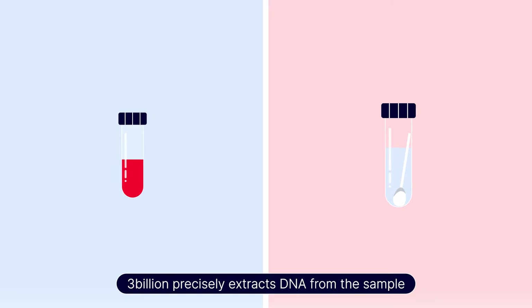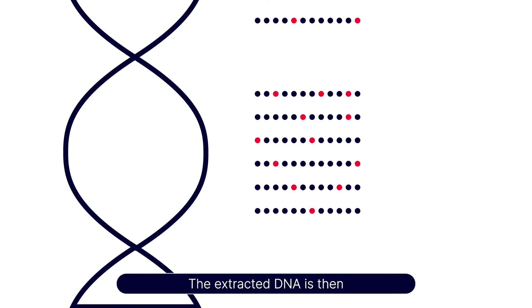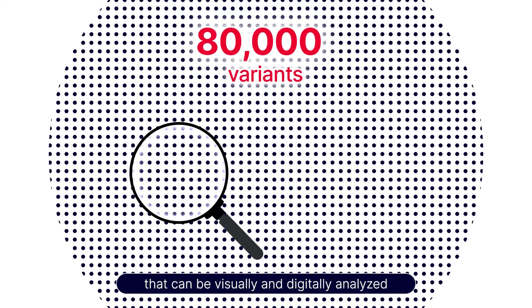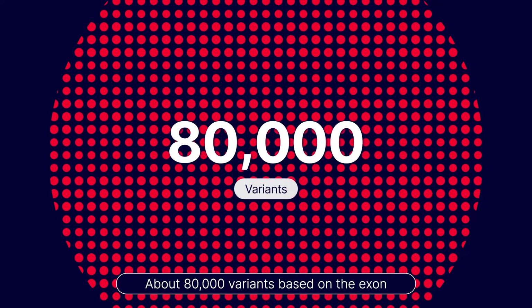3 Billion precisely extracts DNA from the sample. The extracted DNA is then transformed into genomic data that can be visually and digitally analyzed. About 80,000 variants based on the exon region are found in the genomic sequence.